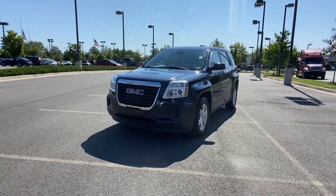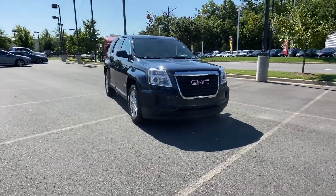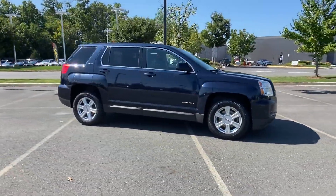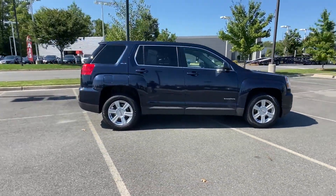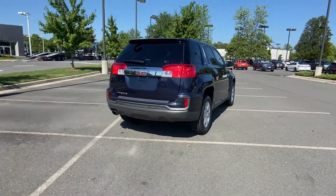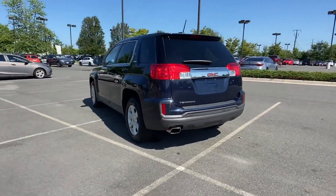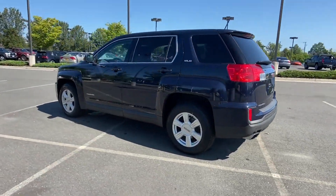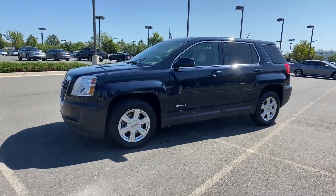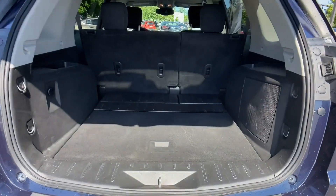2016 GMC Terrain with less than 53,000 miles on the odometer. This SUV offers space as well as power and performance. Additionally, you'll be more than pleased with extra features like Wi-Fi hotspot, satellite radio, heated side view mirrors, backup camera, tinted windows, pass-through rear seat, Bluetooth, power outlet, keyless entry, and front bucket seats. With an affordable price, why wait any longer?